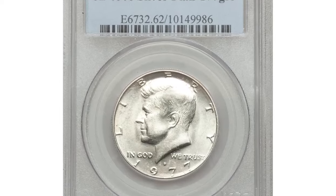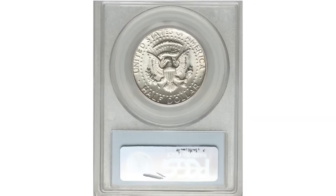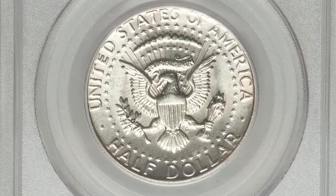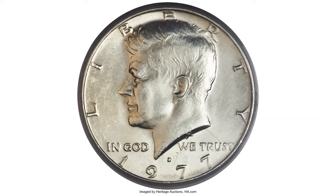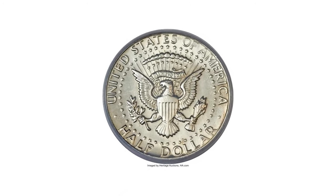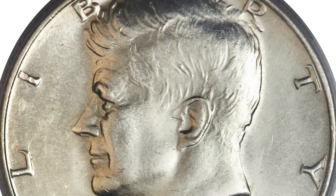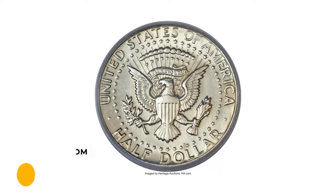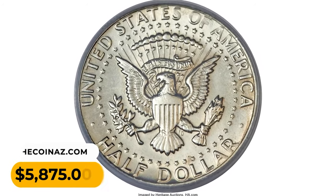The 1977 D Kennedy half dollar was strikingly minted on a 40% silver alloy, a material intended to have been used for the last time in the 1976 S Bicentennial coins. However, a small batch of these leftover silver planchets mistakenly found their way into the dies for the following year's coinage. This lustrous, lightly toned, sharply struck, and well-preserved specimen fetched a remarkable $5,875 at auction.